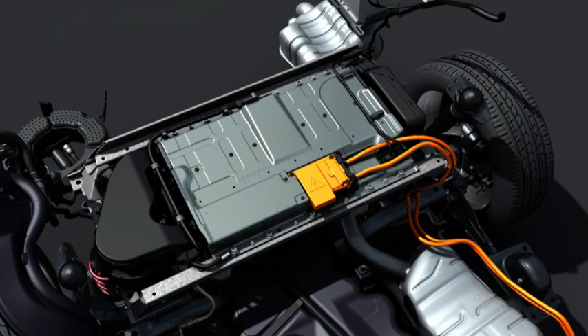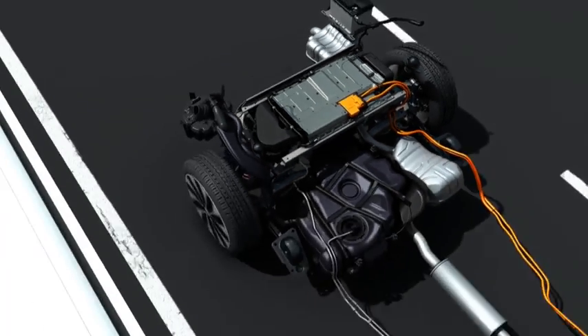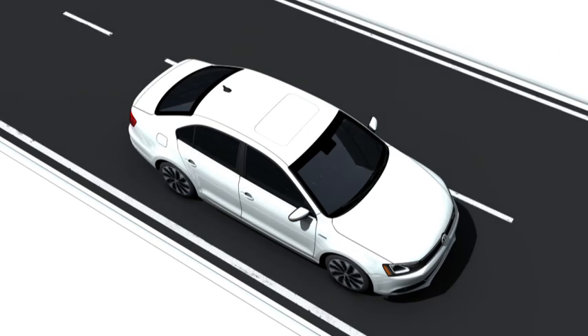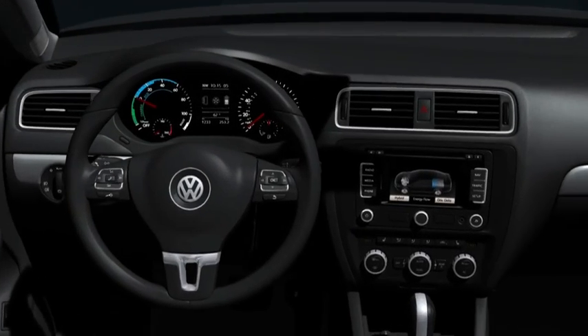When the driver brakes, the car's kinetic energy is recovered and stored. The hybrid drive is ideal because car occupants do not notice any clutch operations. All components are carefully tuned to one another for each drive mode, and the Jetta itself chooses the most economical type of driving.